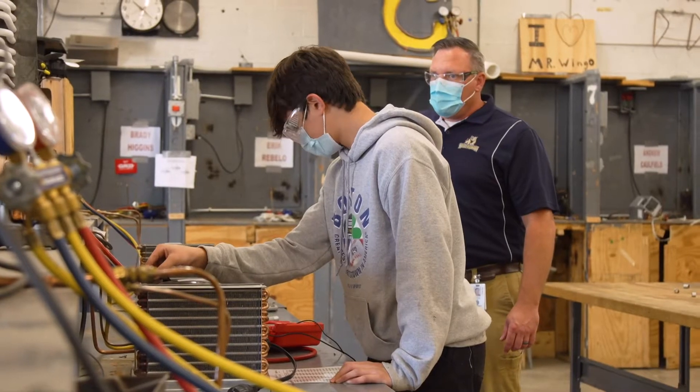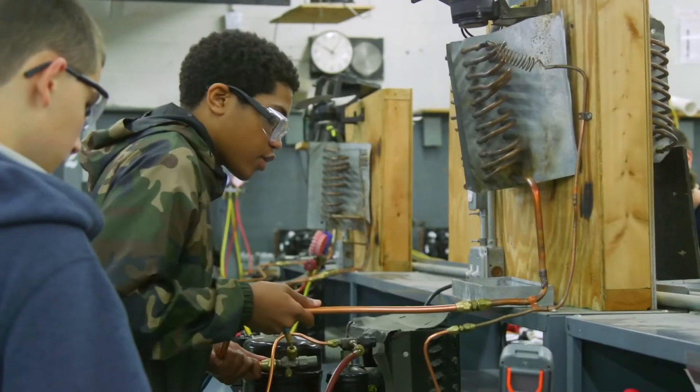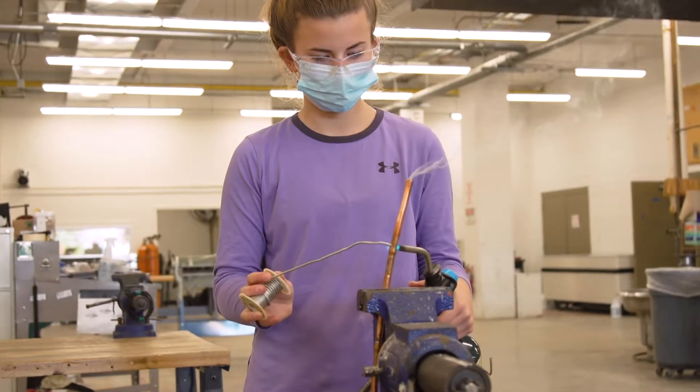We cover residential, commercial, and grocery store refrigeration and air conditioning. On the heating side, we cover gas heat and oil heat. We also cover ventilation with ERVs, air filtration, and indoor air quality.